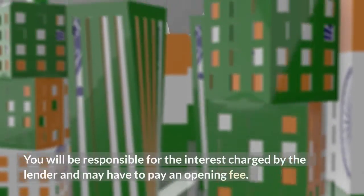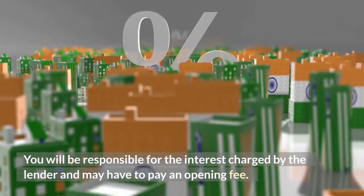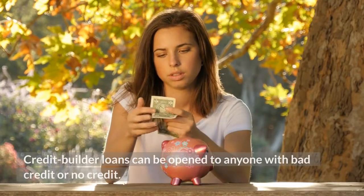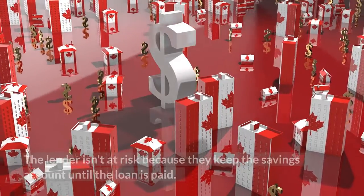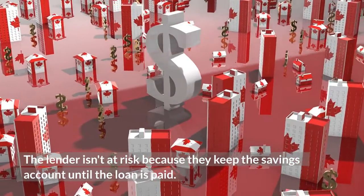You will be responsible for the interest charged by the lender and may have to pay an opening fee. Credit builder loans can be open to anyone with bad credit or no credit. The lender isn't at risk because they keep the savings account until the loan is paid.